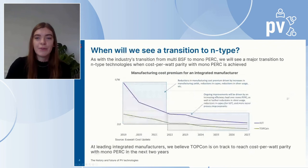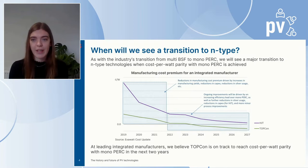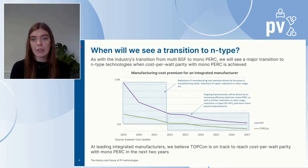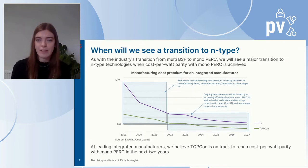Given all those benefits, the question is why has the transition not yet happened? The previous PV industry transition from multi-BSF to mono PERC occurred when the more efficient mono PERC achieved cost parity with multi-BSF at the module level, which allowed mono PERC to win on cost at the system level. The transition to N-type will happen in the same way — when N-type technologies can be manufactured without a cost premium compared to mono PERC.